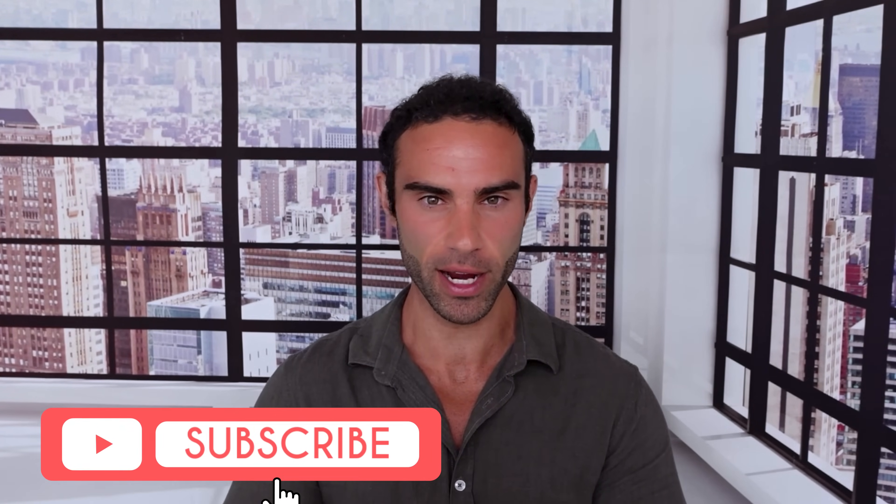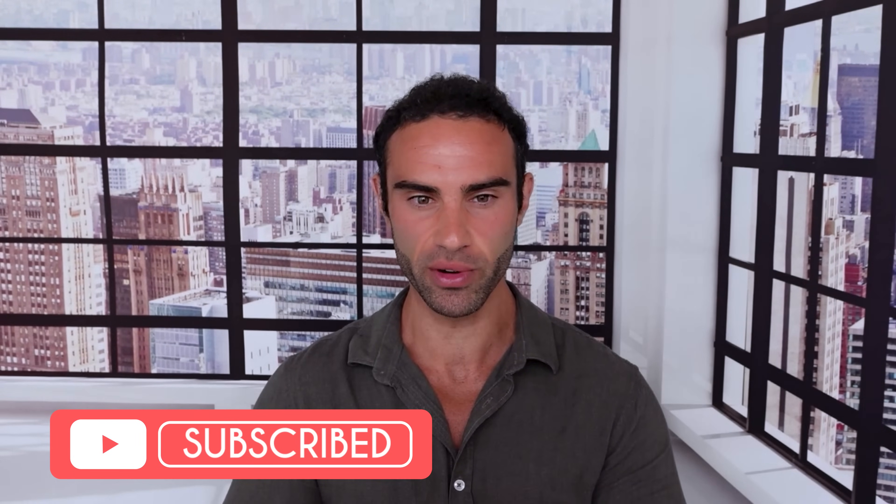For those of you who are brand new to my channel, my name is Lucas, the founder of Boost Your Biology. If you've been enjoying these videos, please like the video and hit subscribe to stay up to date with the latest and greatest health research.